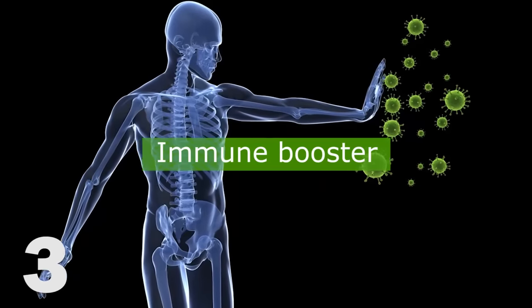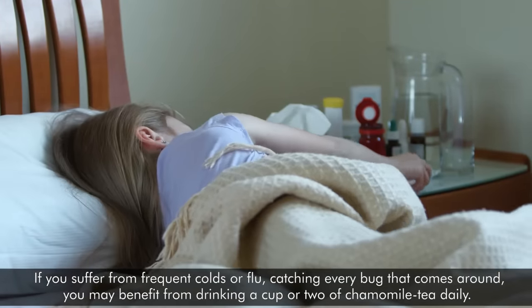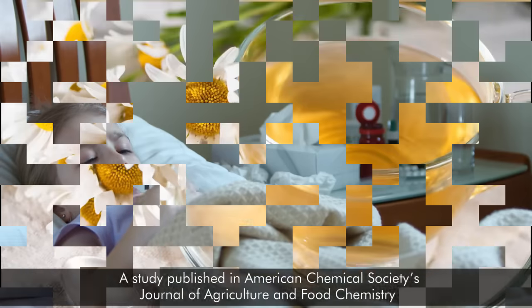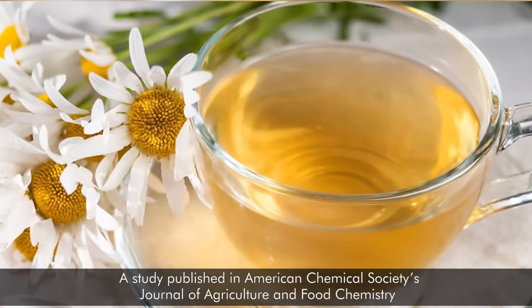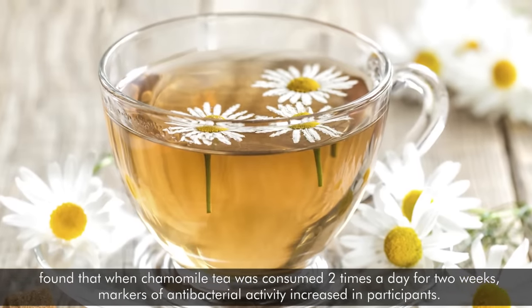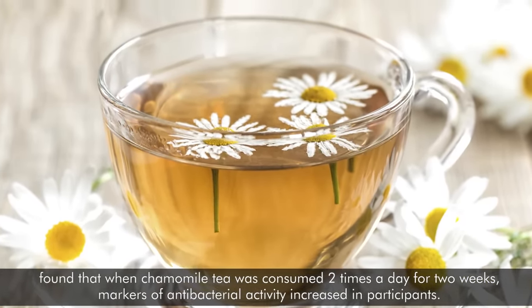3. Immune Booster. If you suffer from frequent colds or flu, catching every bug that comes around, you may benefit from drinking a cup or two of chamomile tea daily. A study published in the American Chemical Society's Journal of Agriculture and Food Chemistry found that when chamomile tea was consumed two times a day for two weeks, markers of antibacterial activity increased in participants.